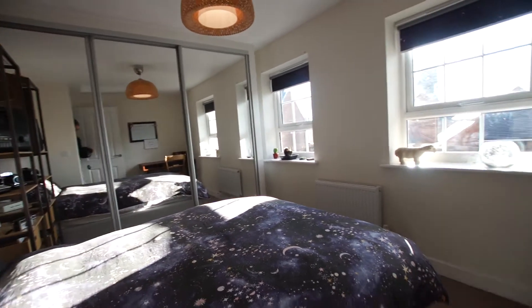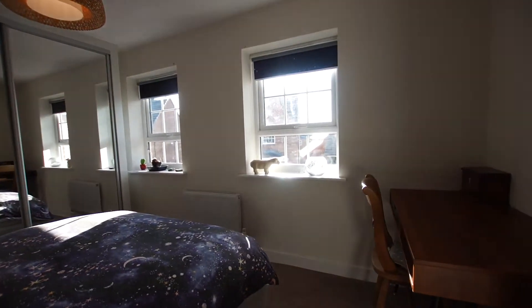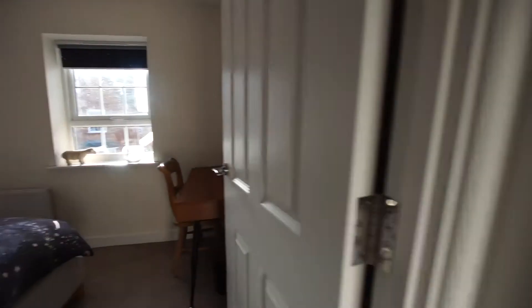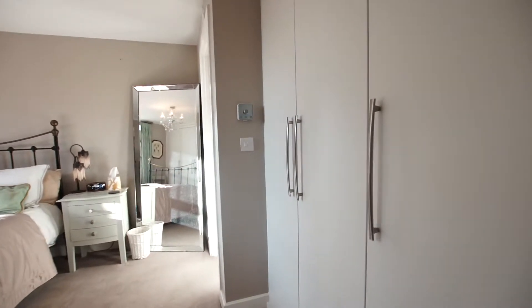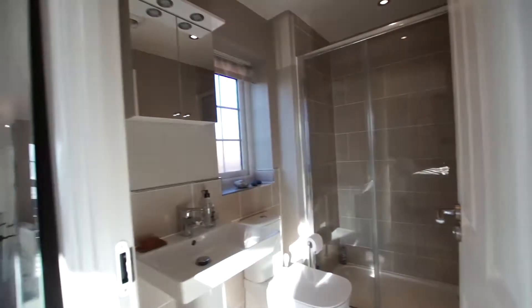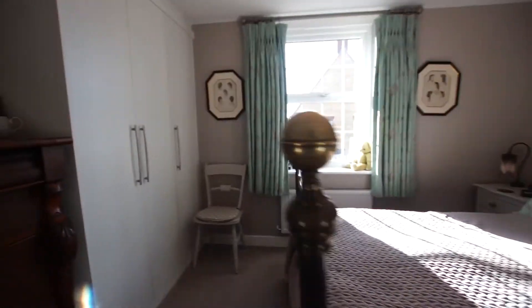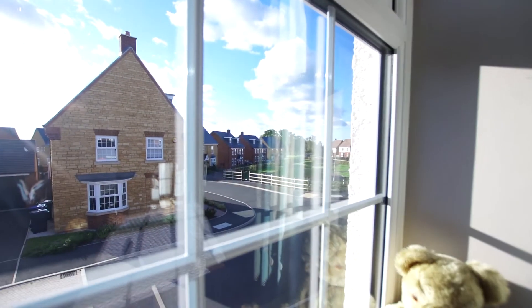The third bedroom is a generous double at the front of the property. The master bedroom has a range of built-in wardrobes to the right and another range of fitted wardrobes to the left, with access to an attractive ensuite shower room. It's a lovely generous master bedroom with lovely views over the central green.